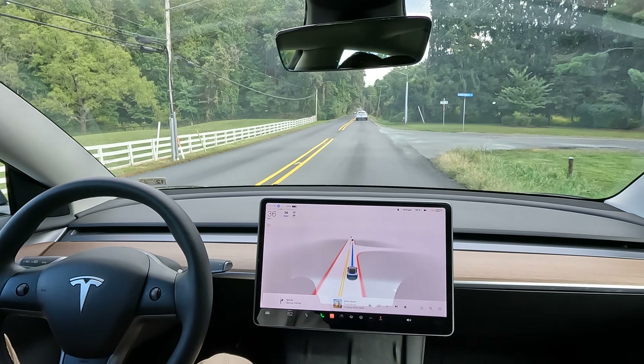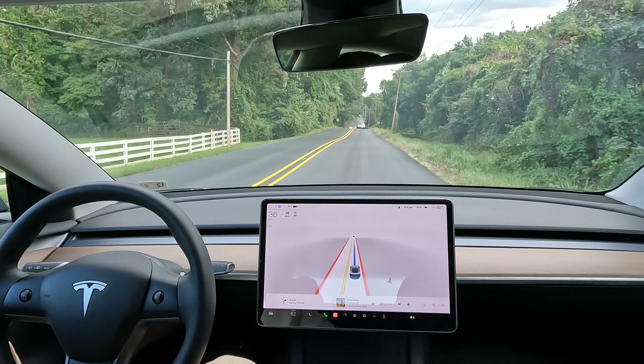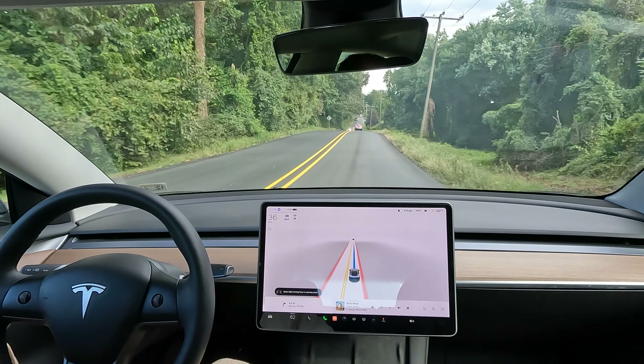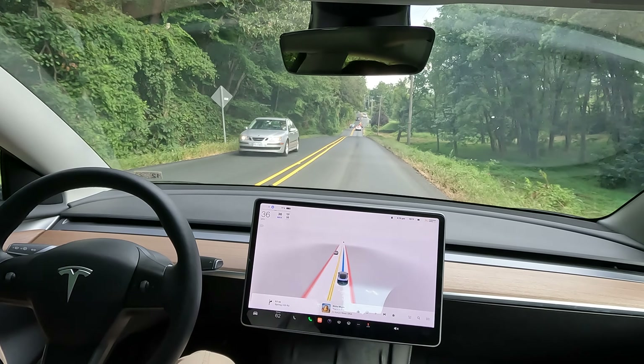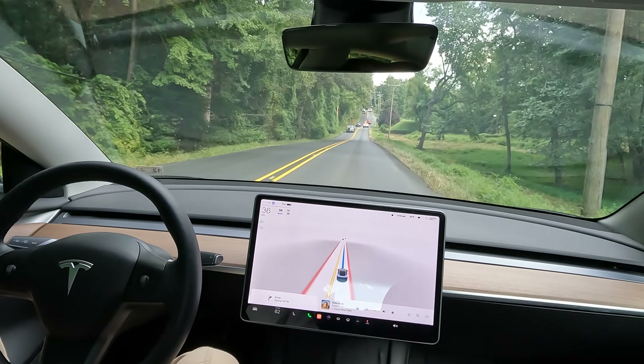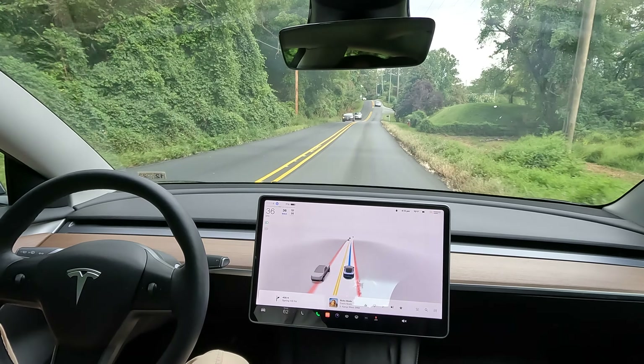I'm really happy to see that they fixed that in the update with FSD. Now it slows down for you and it recognizes turns coming up, and drives more like a human.